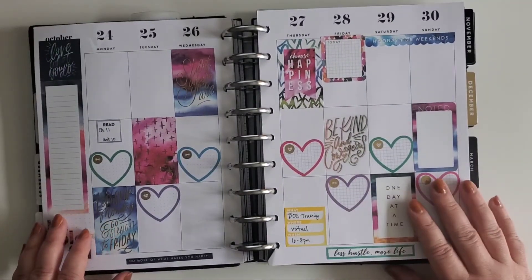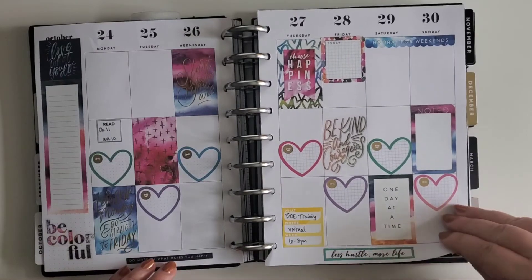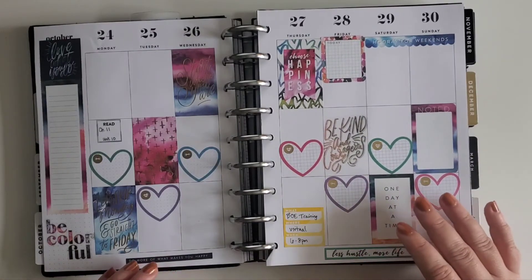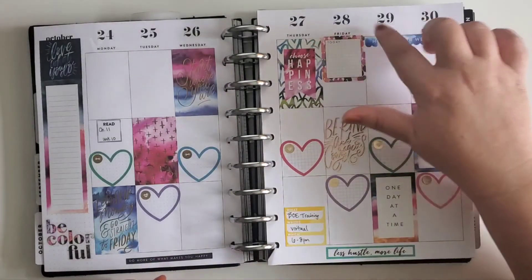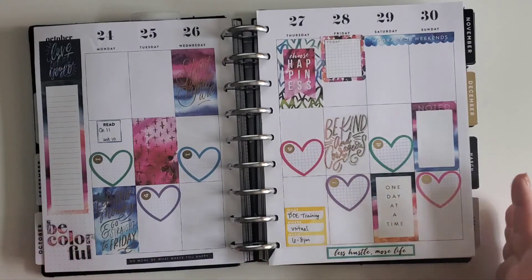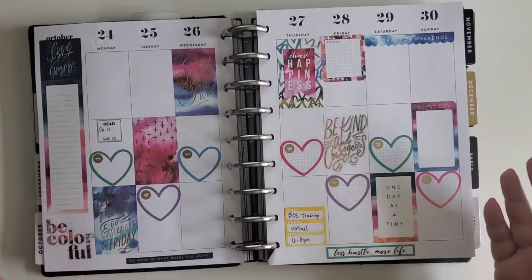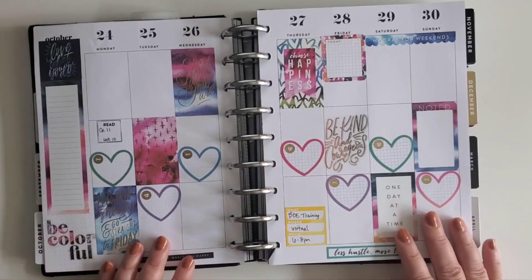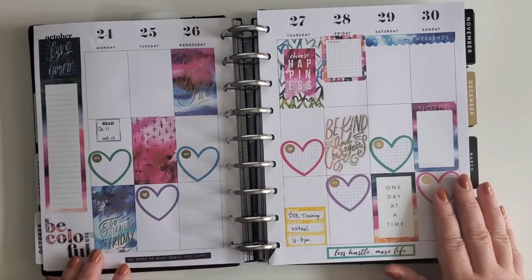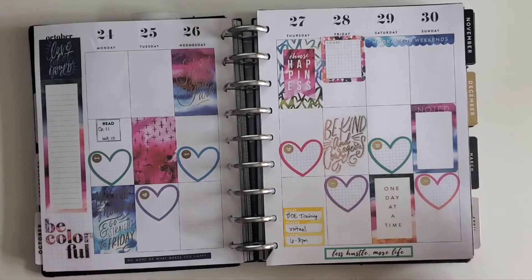Finally, we're into the last week of October. I went with an oil spill theme — this was from one of the Happy Planner color stories, color story four I believe. I really like it: it's colorful, bright, and happy. It says 'Start where you are,' 'Love what you do,' 'Be colorful' — all good advice. I really enjoy this layout; I think it's colorful and still functional. Those are my layouts for the month of October.